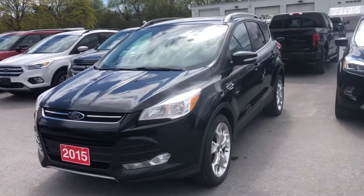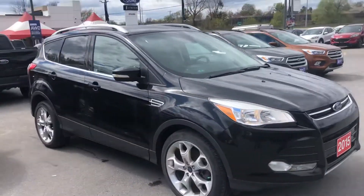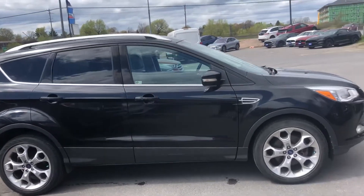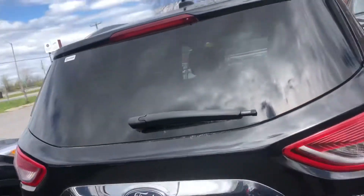Here's a quick video of the 2015 Escape Titanium all-wheel drive with a hundred thousand, one hundred and ninety seven kilometers on it. It's in pretty good condition.